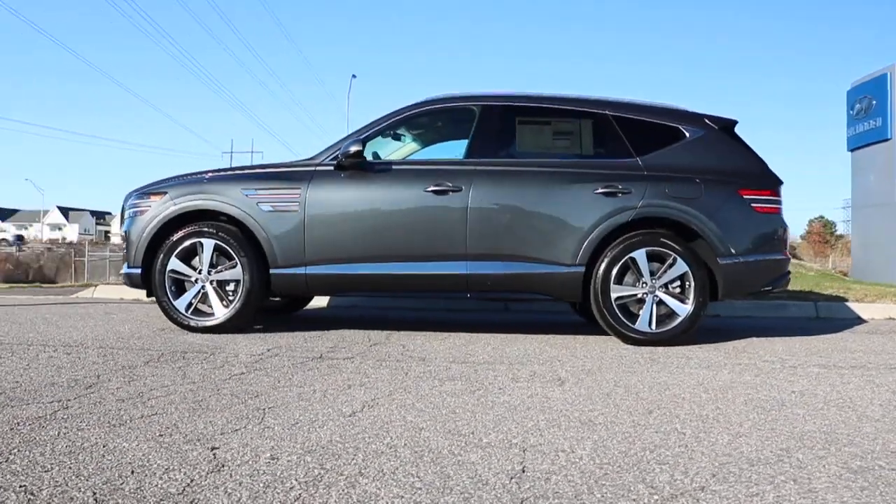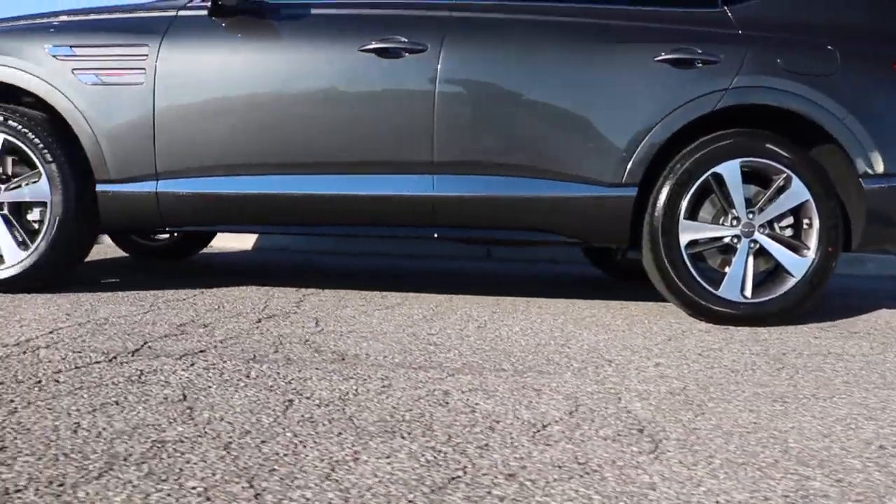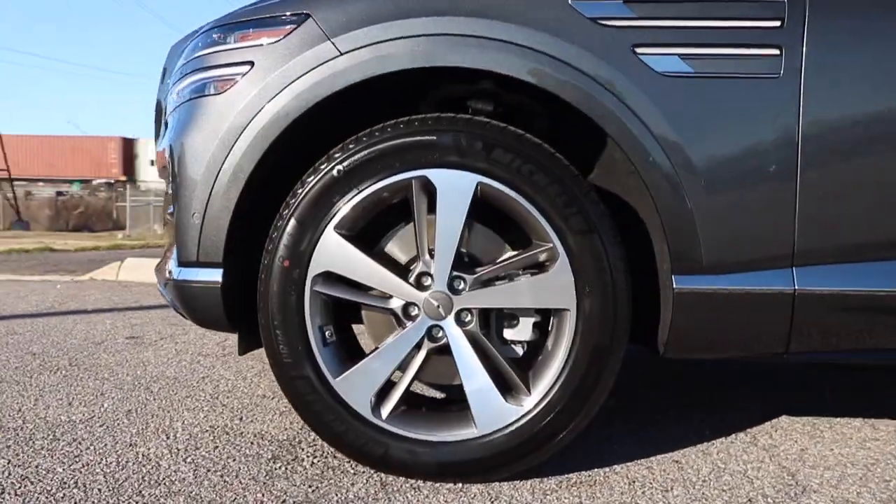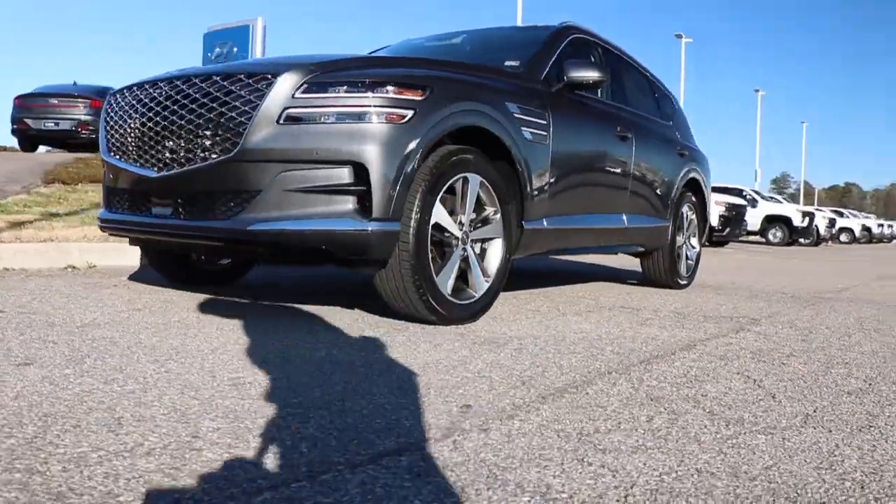This particular model is wrapped in Himalaya Gray. The length is 194 inches, height 67 inches. You have a wheelbase of 119 inches with a ground clearance of 8 inches.